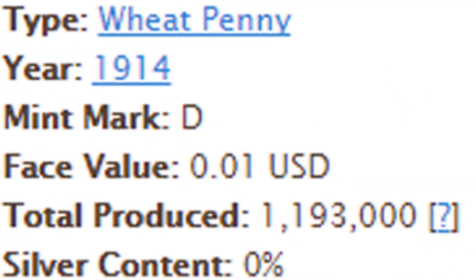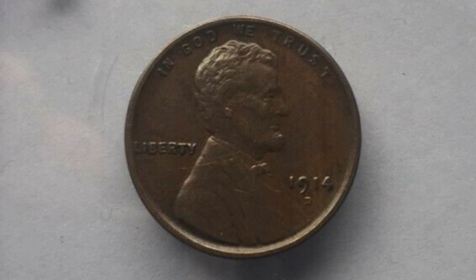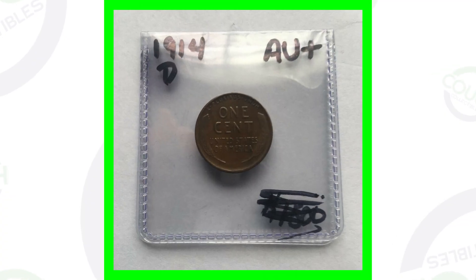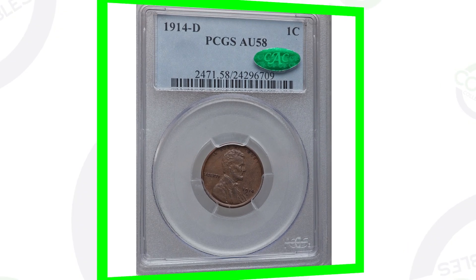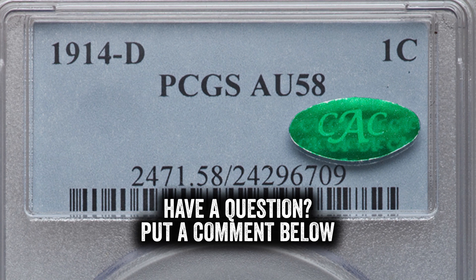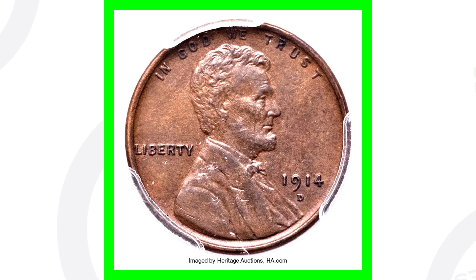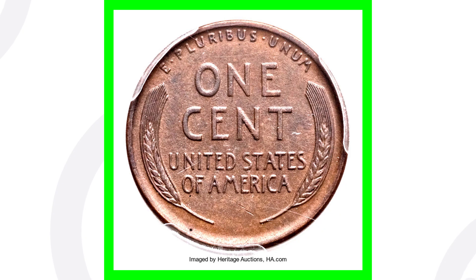So they're definitely more sought after even in not so great condition. First up here is a 1914 wheat penny that has not been graded — sold on eBay as-is, just like you see here in the image, for over $1,900. Now if we move on to this penny here, this is graded by PCGS at About Uncirculated 58. This 1914-D sold for over $4,000.